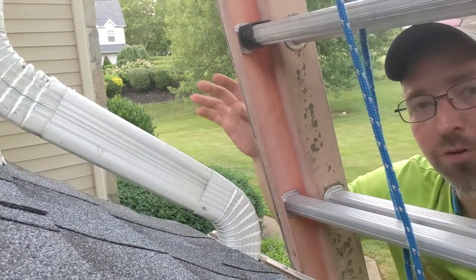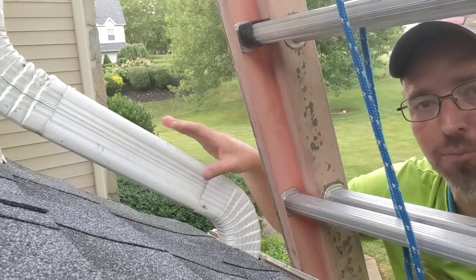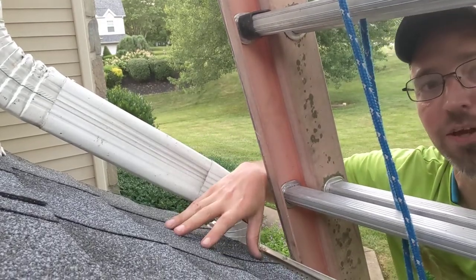Hello friends, Drew here, on a roof. I wanted to show you one of the common challenges — and actually on this roof we found this on both sides.